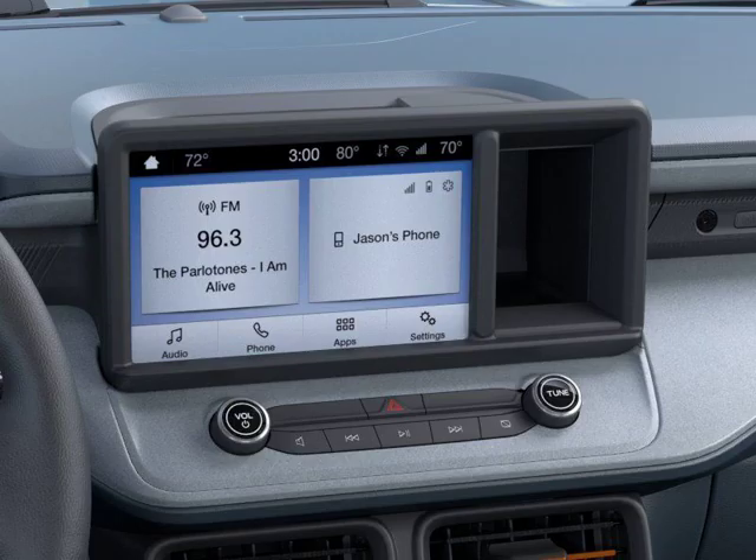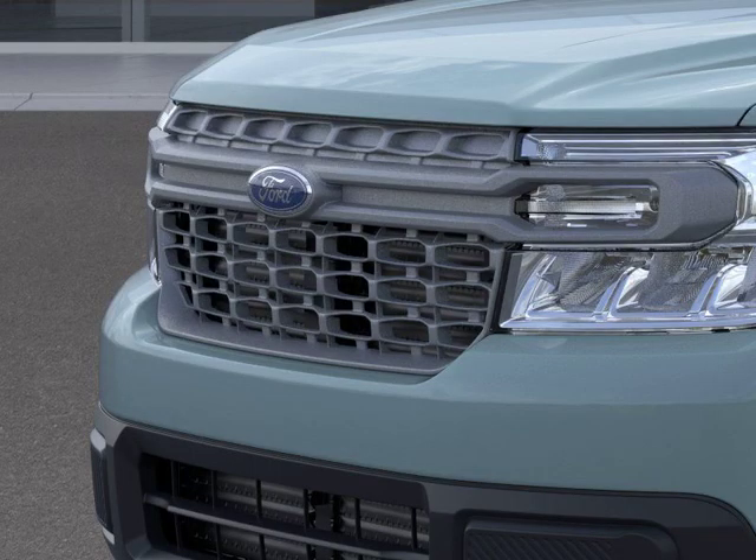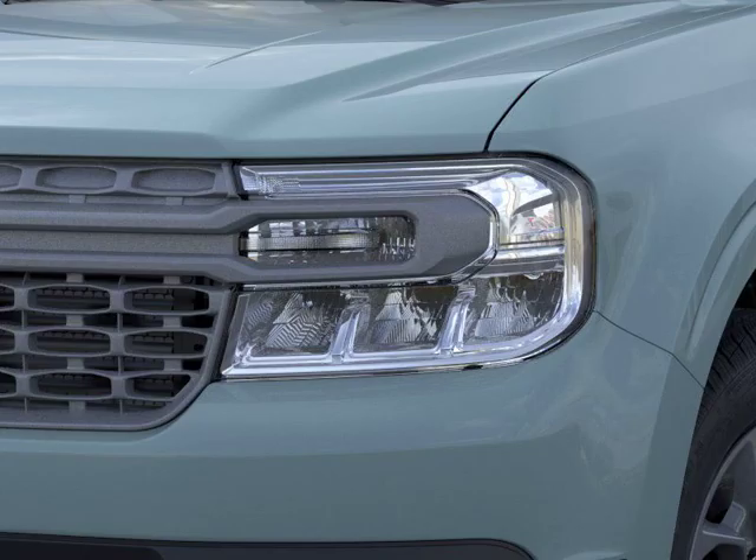Stay safe on the road with blind spot monitoring, forward collision warning, and a rearview camera. This Ford Maverick XLT also comes equipped with keyless entry and emergency brake assist for added convenience and peace of mind.